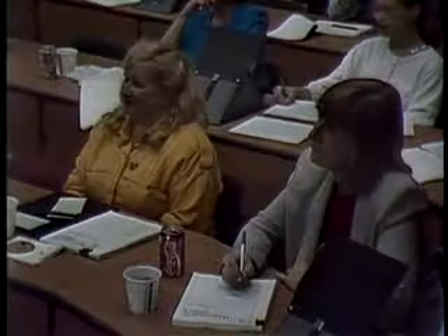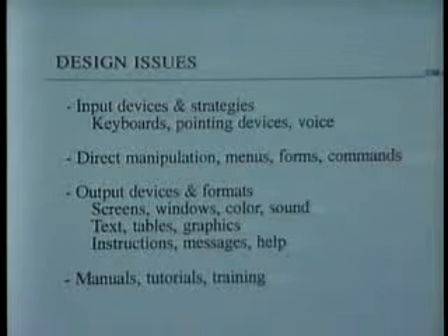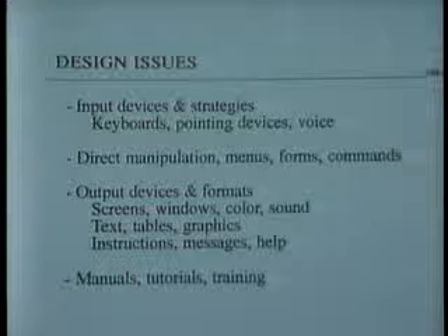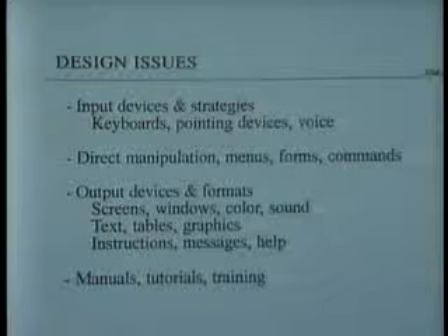To have happy, satisfied users, if it's fast you've got a chance — but then you have to concentrate on the user interface design. For me, those design issues can be organized by the input devices and the strategies. The keyboards that have been around will continue to be around, although there are improvements appearing for keyboarding.